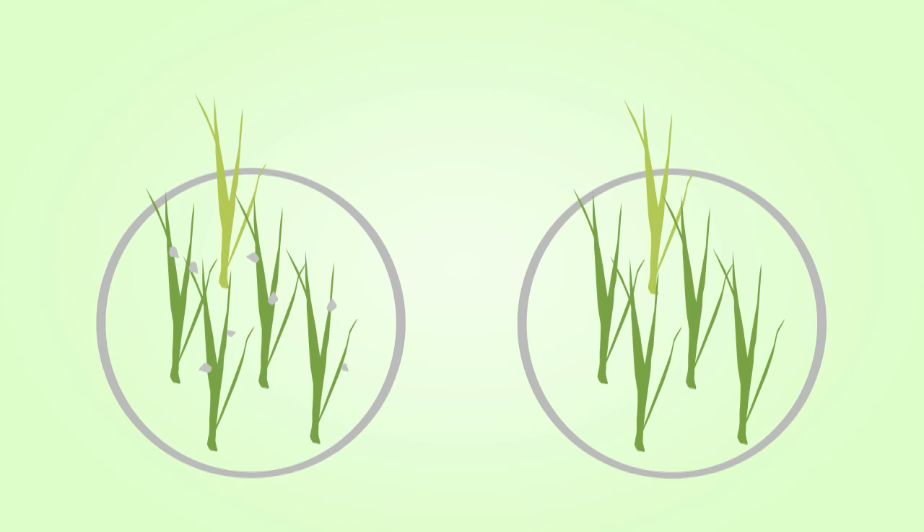When you have transplants surrounded by cord grass neighbors — cord grass transplants with cord grass neighbors — if there are no snails, they're also doing pretty well.